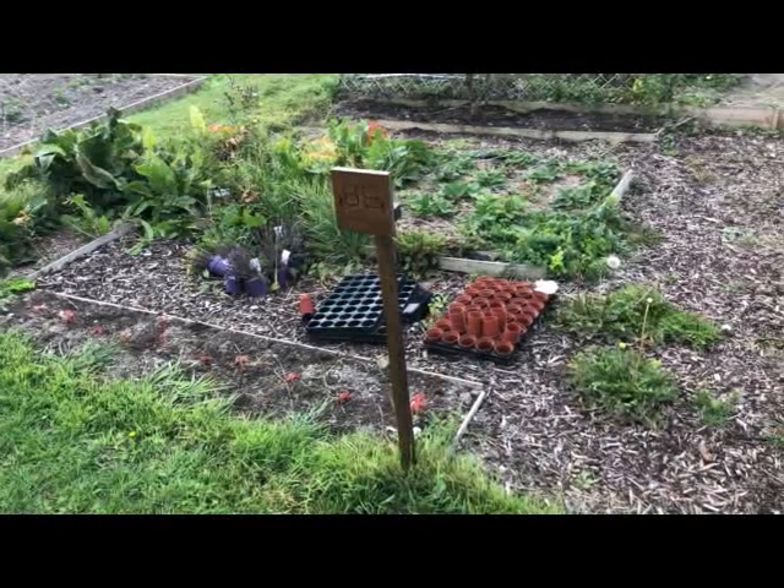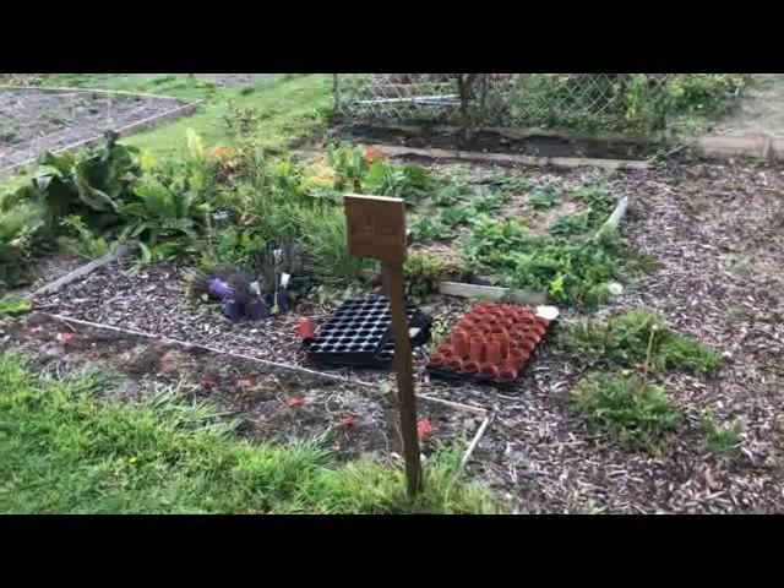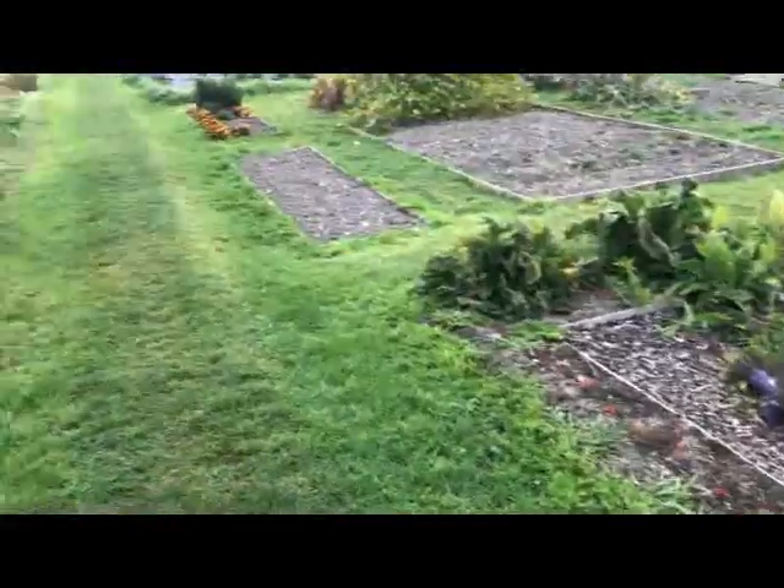I thought I'd show you the long walk down to my new plot. This is about plot 89, my initial plot, and we're going to take a wander down to plot 64.